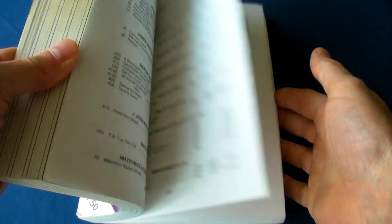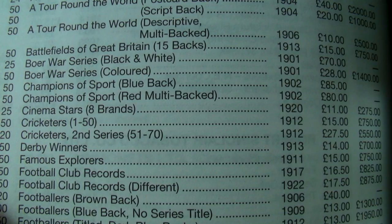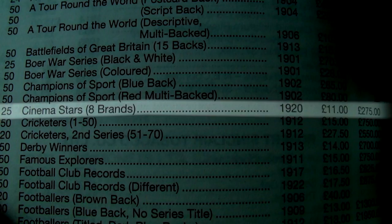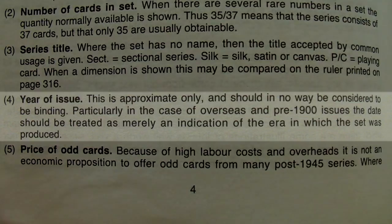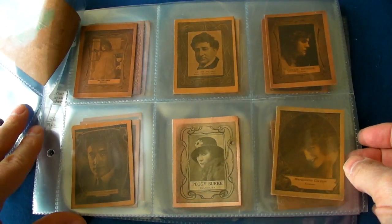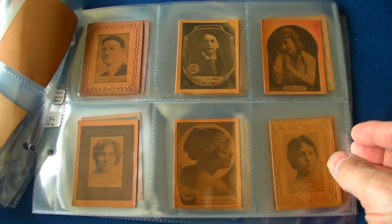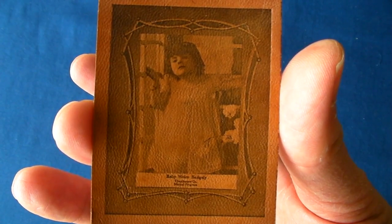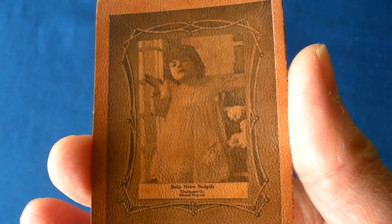At least we should be able to trust the most widely used British card price guide, which says that the series featuring those two Chaplin cards was issued in 1920. But even they admit that those dates are not always accurate — like when they rewrote movie star history by saying that this leather series came out in 1908, and yet one of the movie actresses featured was born in that same year. Even though she is referred to as baby Helen Badgley, I think it is safe to assume that she is considerably older than a newborn baby.